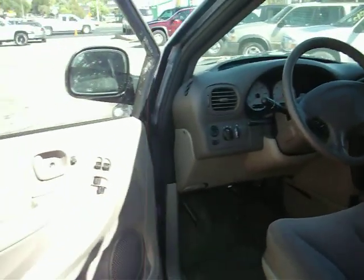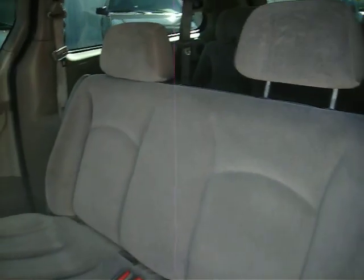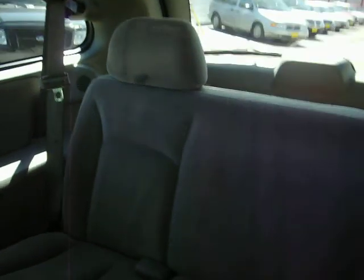Nice gray interior with 119,000 miles, still in great shape. Take a look through seat seven.